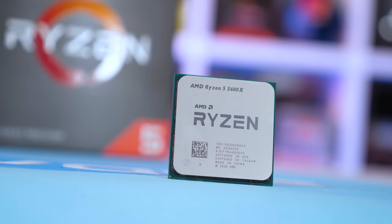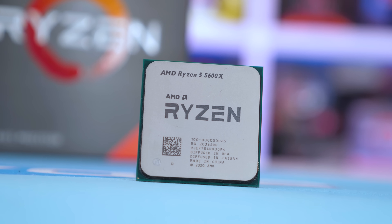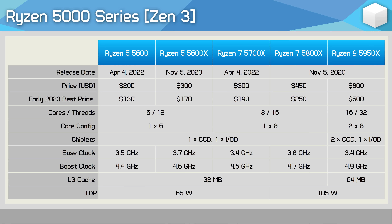Obviously the 5600X is going to be slower than the 5800X and therefore the 5950X, but the question is how much slower and how usable is it today. It's also worth looking back at the pricing, since the 5950X was never affordable. A strong case could be made for the 5700X as a gaming CPU — and we made that case. As we saw it, the smart options for gamers were the Ryzen 5 5600 and Ryzen 7 5700X, both offering exceptional value at release and continuing to drop in price.